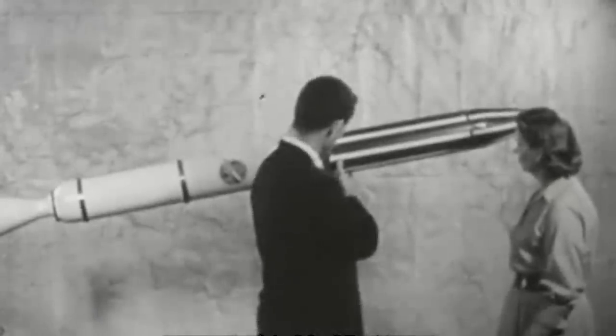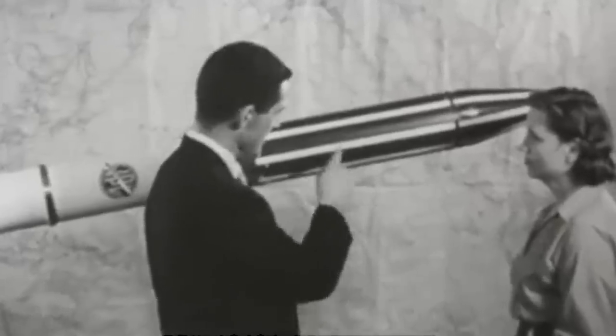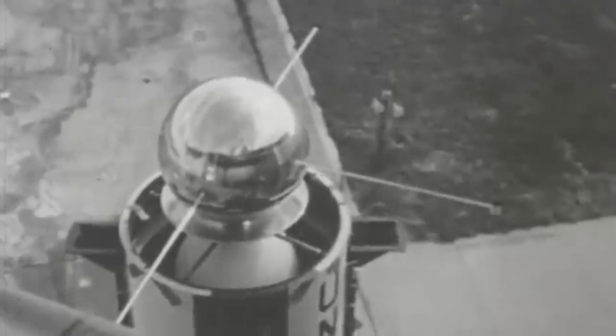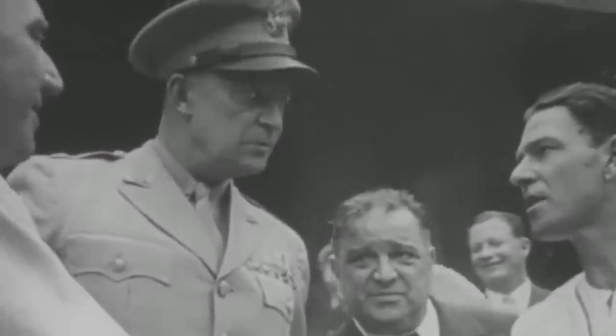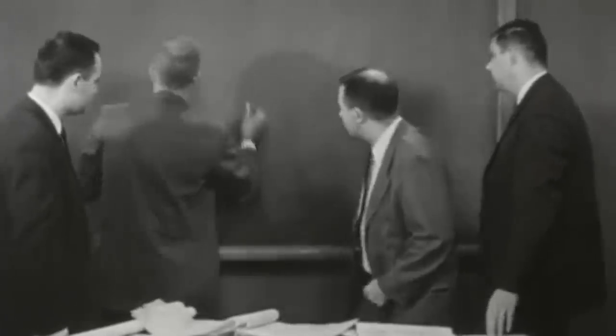When the Soviets put the Sputnik satellite in orbit in October of 1957, they took the lead in space superiority. The world, and especially the United States, were terrified that a warhead launch would follow. Thus, US citizens and allies demanded a response to this intercontinental ballistic missile threat and turned to President Dwight Eisenhower. In a press conference that same month, it became clear that the US did not have a definitive timeline to launch a satellite and were losing on the technological front of the Cold War.